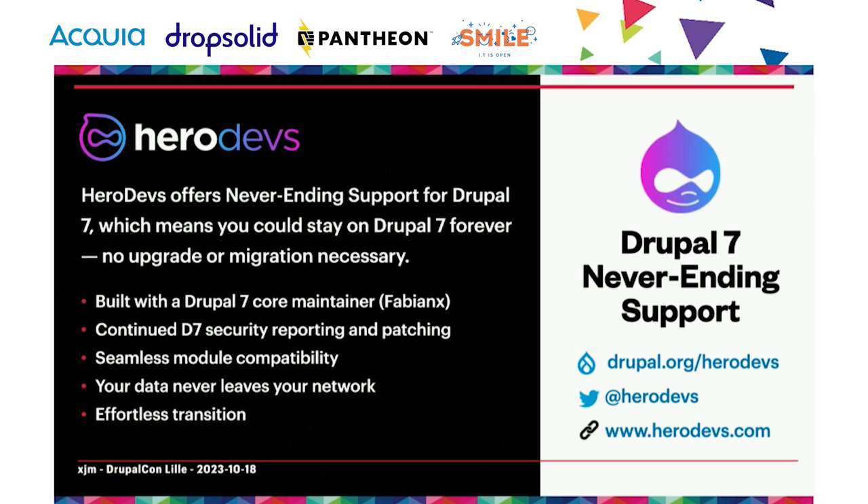One organization I'm obliged to introduce is HeroDevs, who have been funding me for 16 hours per week just to do release management work on core. They're working on building a Drupal 7 never-ending support product — basically a fork of Drupal 7 that will be maintained after its end of life. Fabian X, the Drupal 7 core framework manager, is working with them on it. The platform will scan for security vulnerabilities and HeroDevs will have a security reporting and patching process for any new vulnerabilities affecting Drupal 7. Thank you HeroDevs for funding my time today.